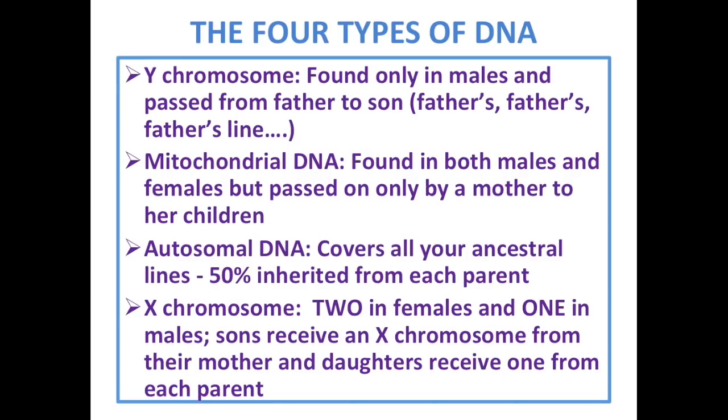There are four types of DNA — not three, four. Y chromosome, found only in males, can pass from father to son, so this looks at the father's father's father's line. Mitochondrial DNA, found in males and females, but can only be passed down by a mother to her children. Autosomal DNA covers all of your ancestral lines, 50% inherited from each parent. And the X chromosome — two if you're a woman, one if you're a man.